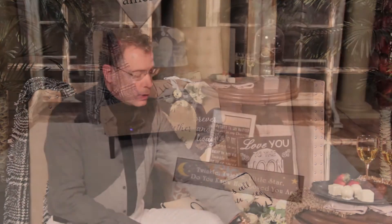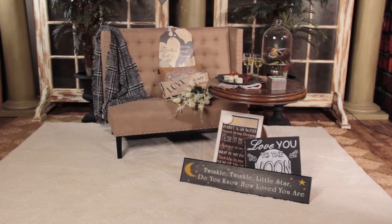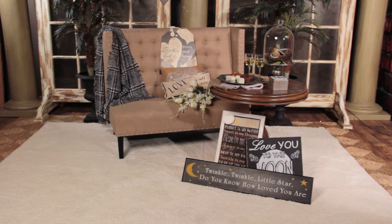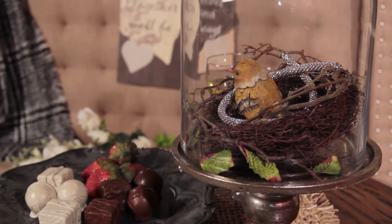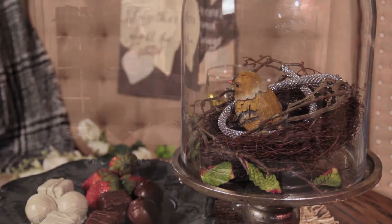As you can see, we've got various wall decor pieces that you can sit about and or hang, as well as using the cloche here, the bell jar, over just a simple bird's nest with jewelry around the bird.